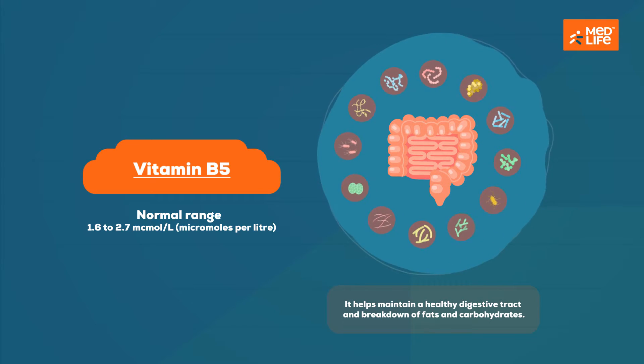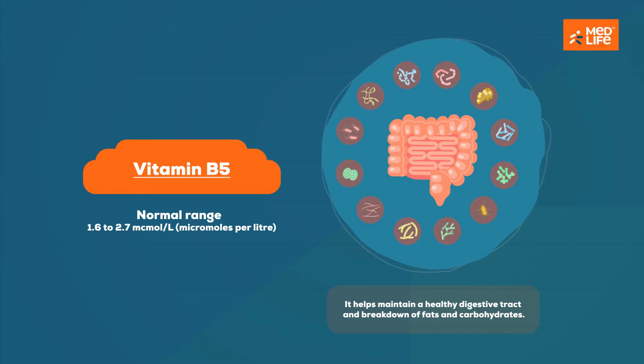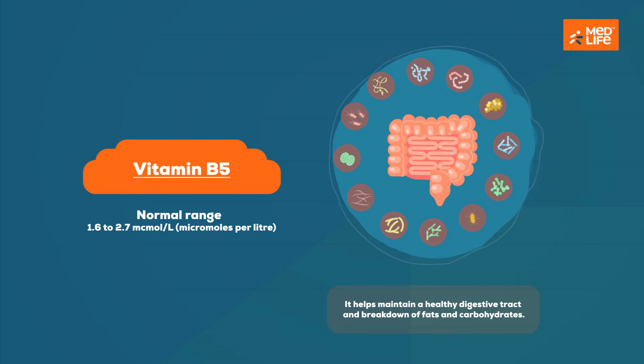Vitamin B5, also known as pantothenic acid, is necessary to synthesize cholesterol and produce red blood cells. It helps maintain a healthy digestive tract and aids in the breakdown of fats and carbohydrates.